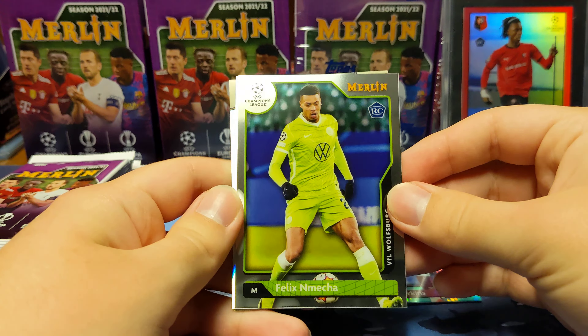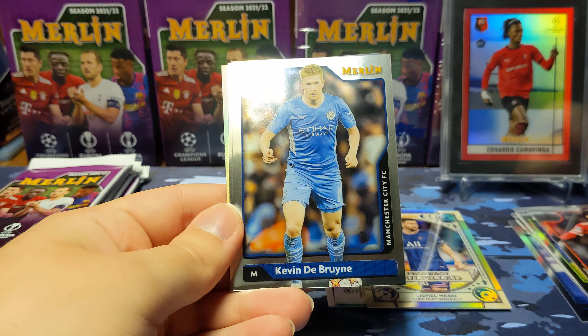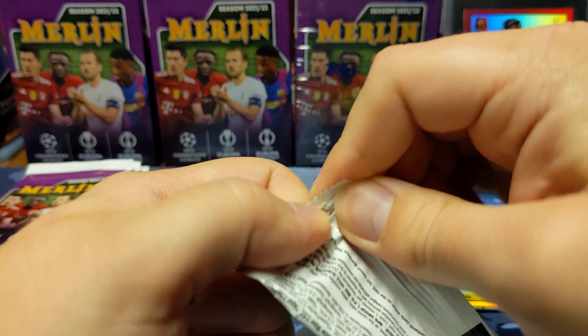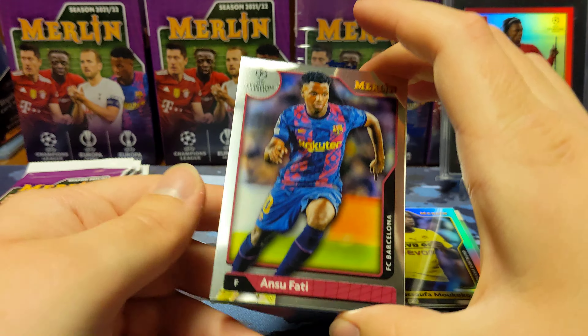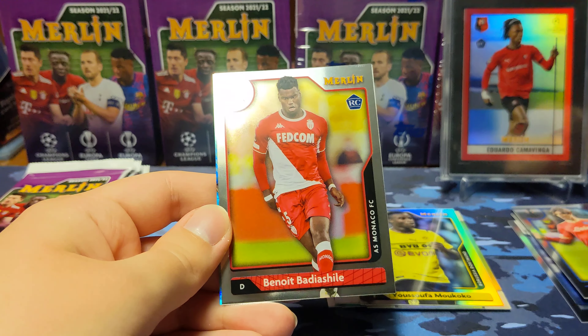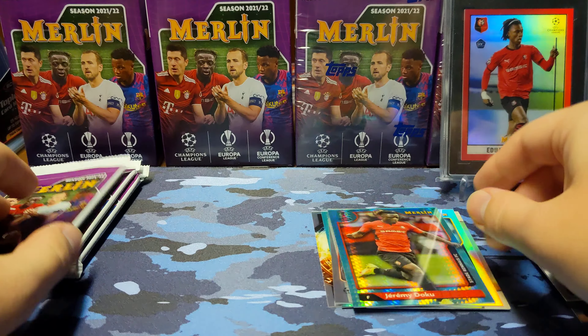Now all the inserts are silver refractors, so those aren't numbered. I do think there are parallels of the Renaissance, but I don't know if there are parallels of those other inserts. Also pulled: Iqbal rookie, De Bruyne, Locatelli, and a refractor of Mukoku. Then Fady, Christopher, a rookie of Zanoli, Benoit rookie, and a Jeremy Doku aqua refractor.